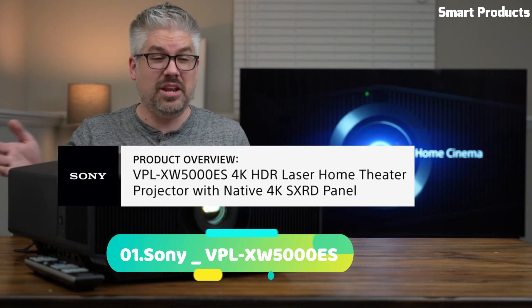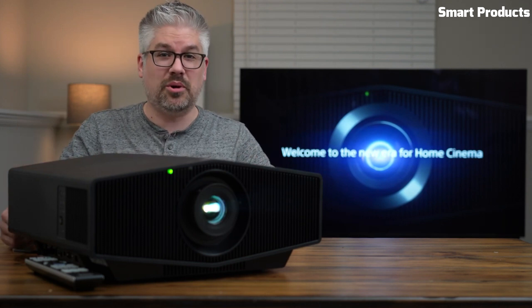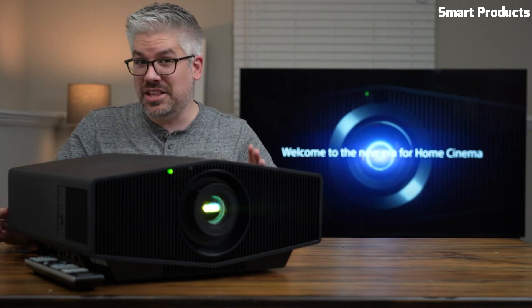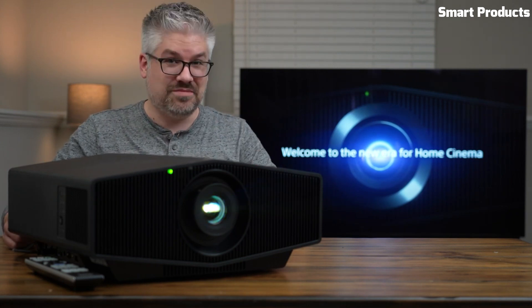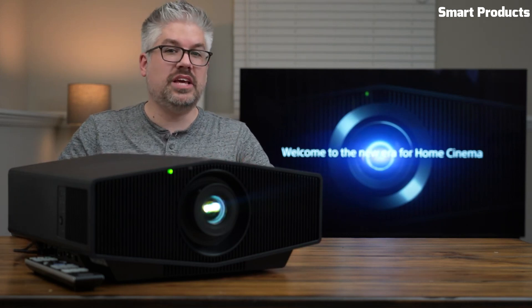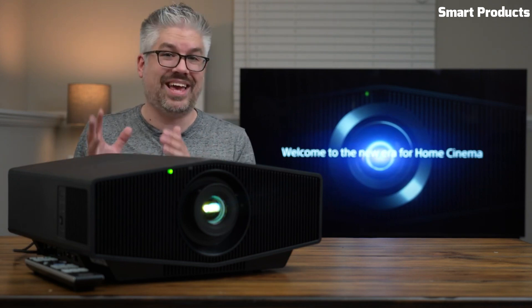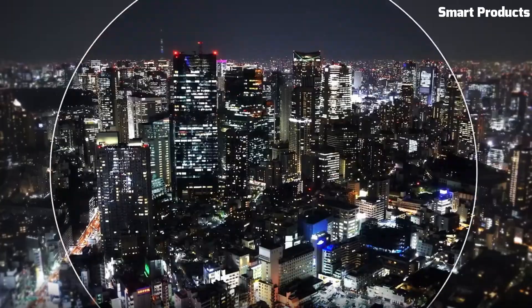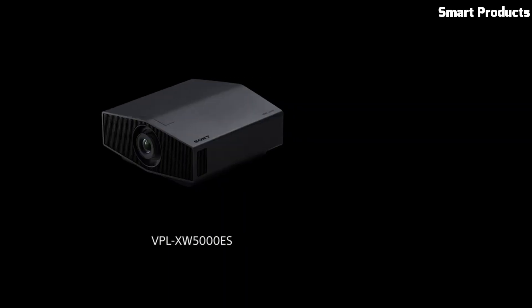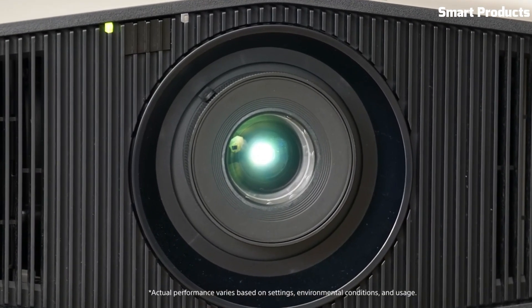Number 1: Sony VPL-XW5000ES. Discover brighter, bolder entertainment. Savor the action with up to 2,000 lumens of high brightness generated by a long-lasting laser light source for vibrant images, even on large screens. Immerse yourself in an incredibly lifelike picture with native 4K resolution of 8.3 million pixels — 3840x2160 — thanks to the all-new 0.61-inch SXRD panel, delivering high brightness and vivid performance.